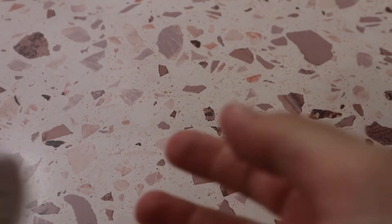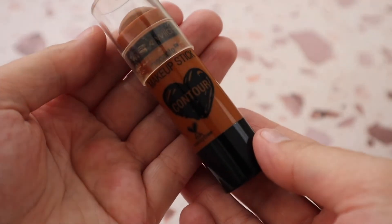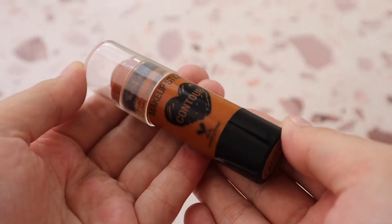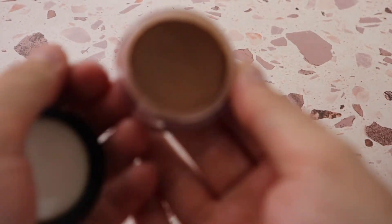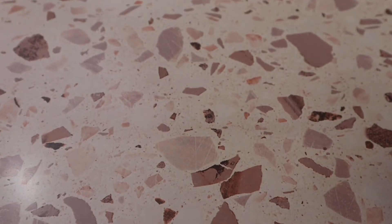Of course I have the Milk Makeup Matte Cream Bronzer in shade Baked — it's definitely holy grail status and I love it so much. Then there's the Wet n Wild Contour Makeup Stick in shade Oaks on You, which is very similar to the Milk Makeup one. If you don't want to spend the high-end price, check this one out — it's stunning on the skin. I also have the e.l.f. Putty Bronzer in shade Honey Drip, which I use quite frequently. I just wish the packaging was lighter so I could fit my brush in more easily.